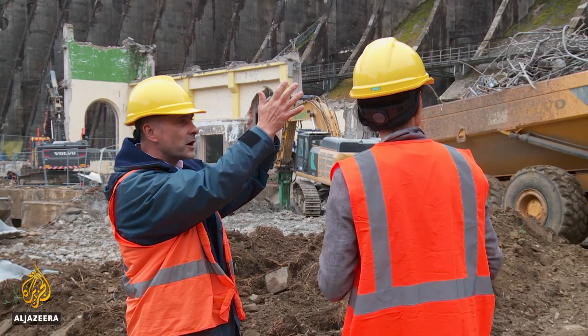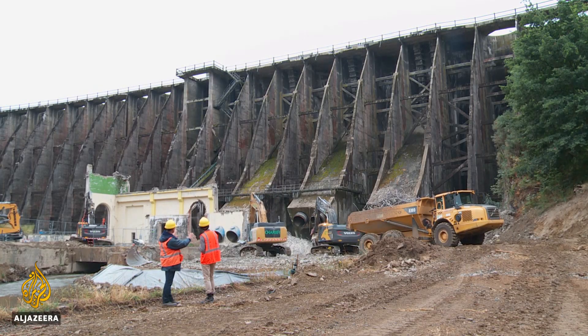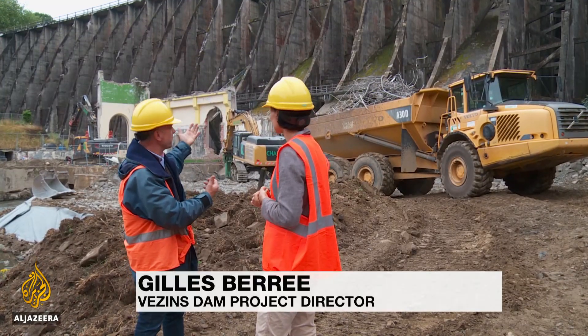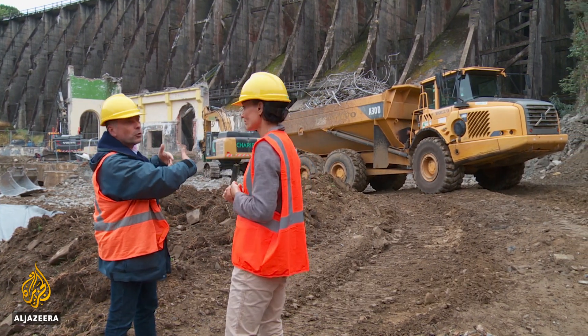Gilles Beret, who's overseeing the project, says that dismantling the 35-meter-high structure is a huge challenge. To drain the water, they had to destroy a building that was in the way. They made holes at the bottom of the dam to prevent flooding, then started working on dismantling the pillars.